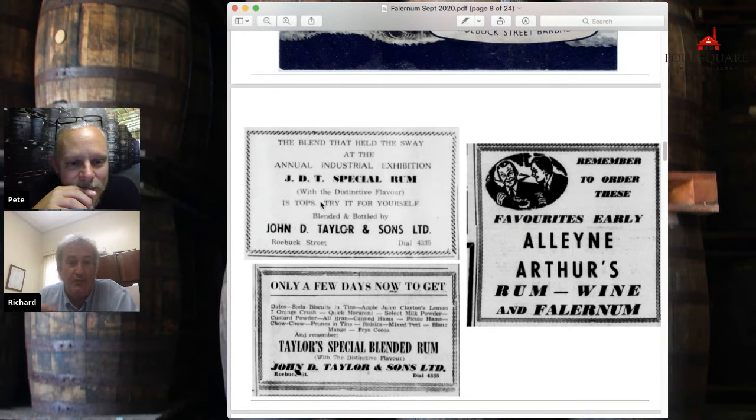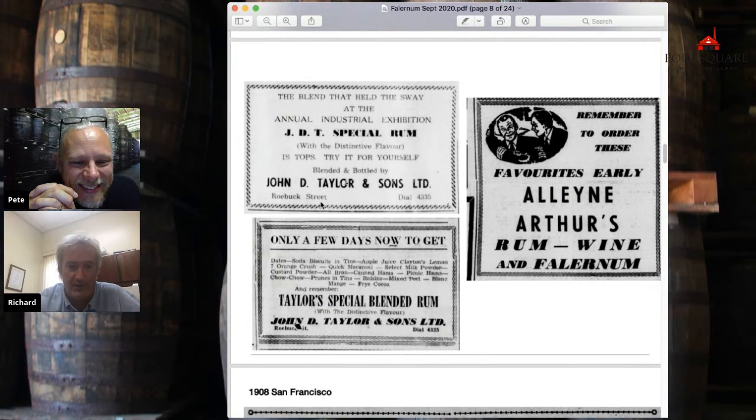Here's a reference to the annual industrial exhibition. We didn't have rum competitions back in the day; we used to have annual exhibitions where everything was exhibited — a dog show, goats, stocks of sugar cane, rum, Falernum. John D. Taylor is shown winning first prize at the annual exhibition for their Falernum on Robux Street.